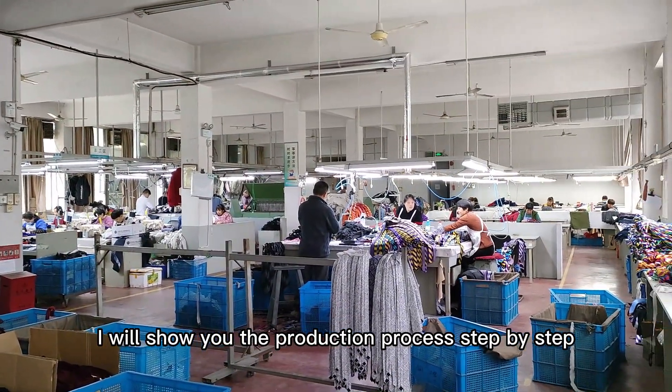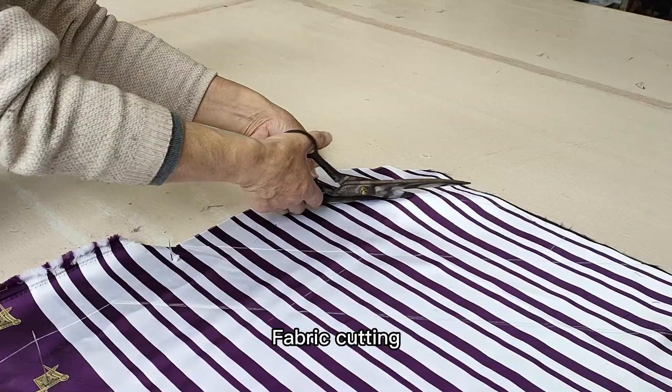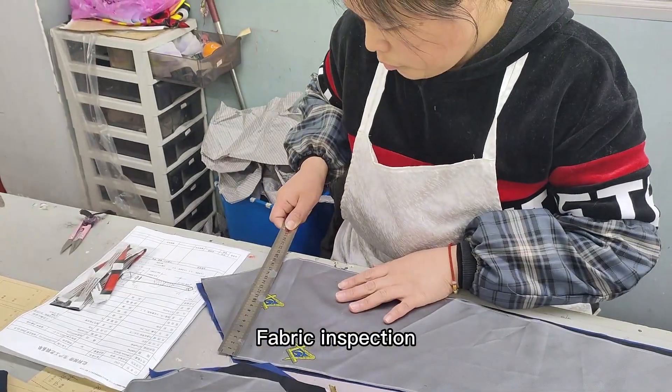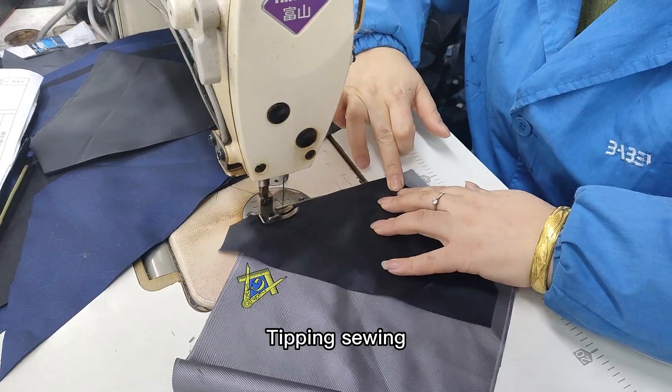I will show you the production process step by step. Step 1: Fabric cutting. Step 2: Fabric inspection. Step 3: Tipping sewing.